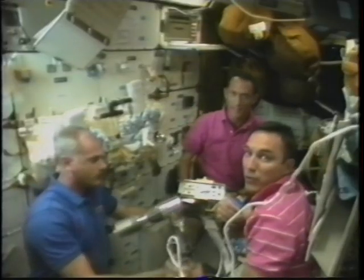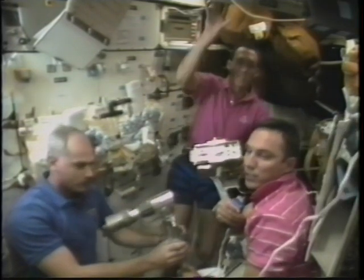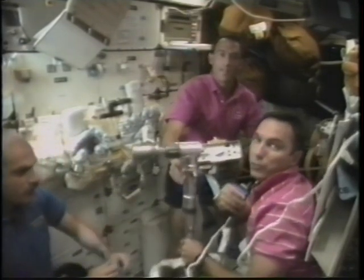These are some scenes of the EVA preparation. Like everything else we do, we've got checklists and make sure we go in very great detail into the test and checkout, particularly of critical components like the space suits. This is the power ratchet tool that we're demonstrating — there's the tool itself, the controller, and also the torque limiter, so that we wouldn't over-torque any of the bolts.